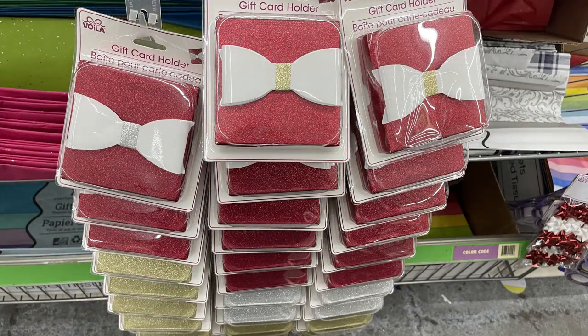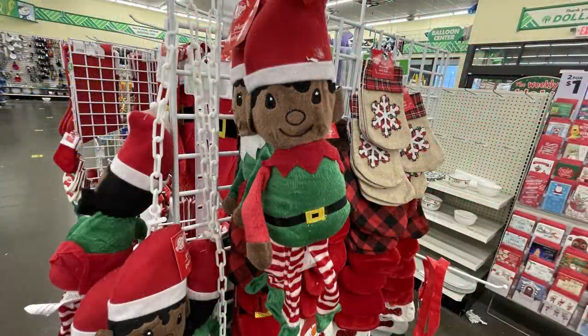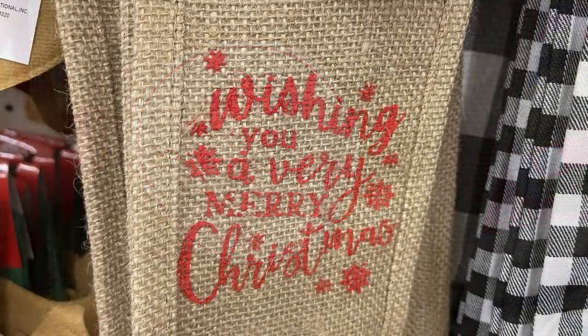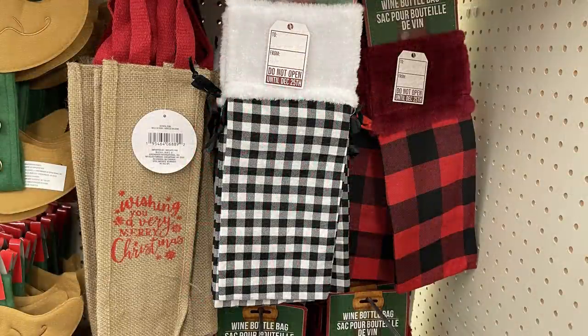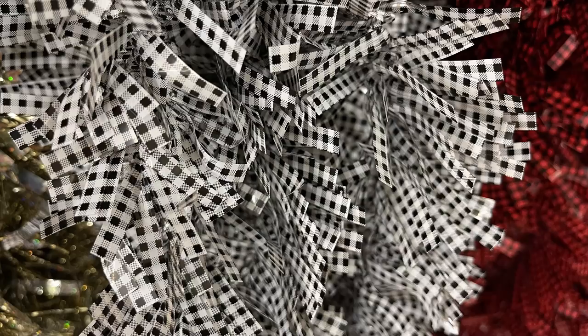They had more stuffed elves — both boy and girl versions. I fell in love with these wine bags: 14 by 4 by 4 inches in burlap that says 'Wishing You a Very Merry Christmas,' red and black buffalo plaid, and white and black in small or large squares. They also had garland with buffalo plaid in both colors. They've started putting out some Valentine's Day items — nine-foot berry garland in purple, pink, white, and red.